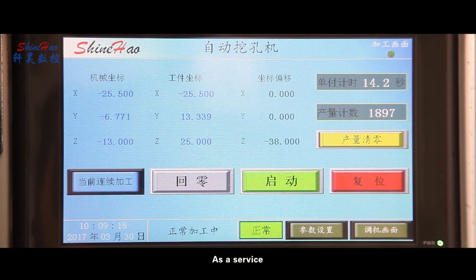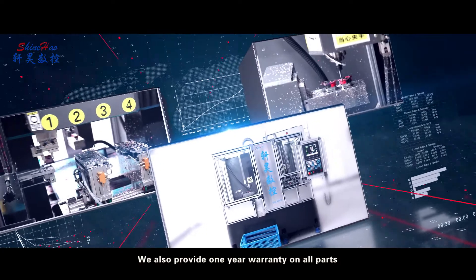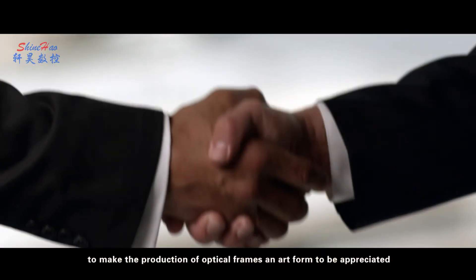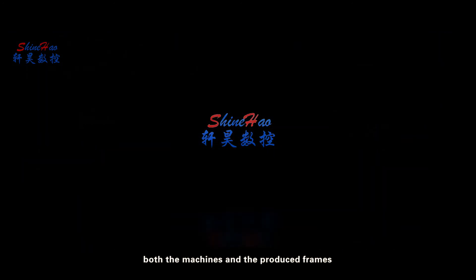As a service, we shall provide training to ensure the employee can handle the CNC machine skillfully. We also provide a one year warranty on all parts. We are developing machines with newer ideas to make the production of optical frames an art form to be appreciated — both the machines and the produced frames.